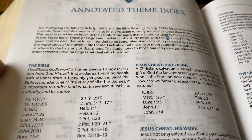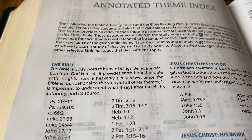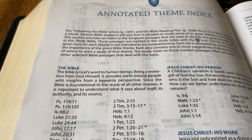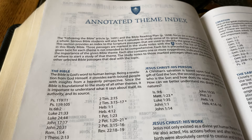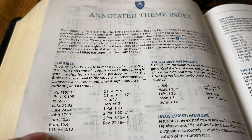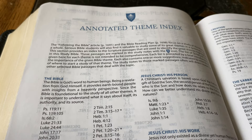Here's the annotated theme index — this is the chain reference system. For instance, the first grand theme of the Bible is 'the Bible itself.' It gives a little breakdown: it's God's word to human beings; being a revelation from God himself, it provides earthbound people with insights from a heavenly perspective. Since the Bible is foundational to the study of all other themes, it is important to understand what it says about itself, its authority, and its source. It gives a list of the most relevant scriptures to understand this theme — not exhaustive, but you'll have a good idea of what the Bible teaches about itself. These are listed in order of the books from first to last, from Psalms all the way to Revelation, and the ones with asterisks are the ones they suggest to begin with.